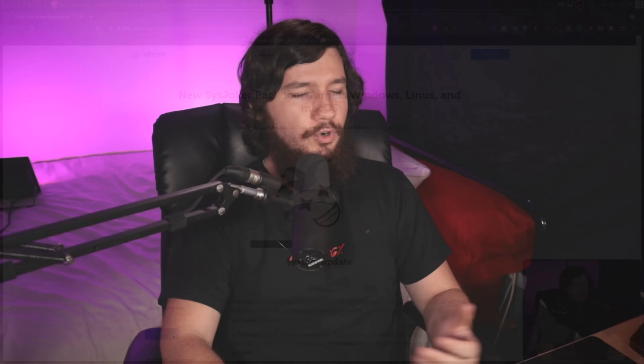What this is, is a multi-platform remote access Trojan, or a backdoor, or whatever you want to call it. Being multi-platform, it runs on Windows, Mac, and also Linux. It's not a single version for all three operating systems, but it has been ported to all three. What makes this kind of dangerous is that both the Linux and the Mac versions go completely undetected by VirusTotal.